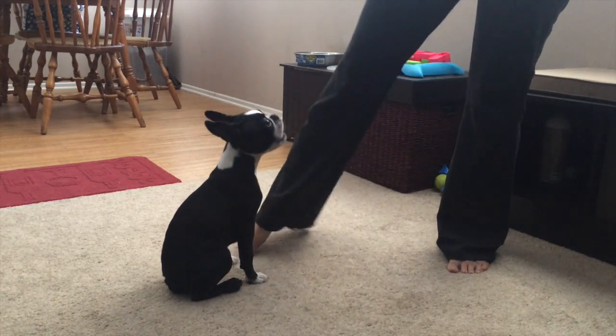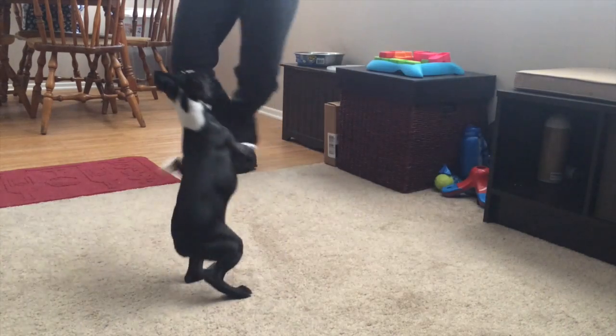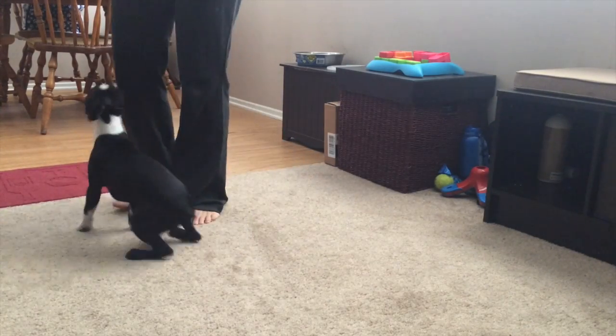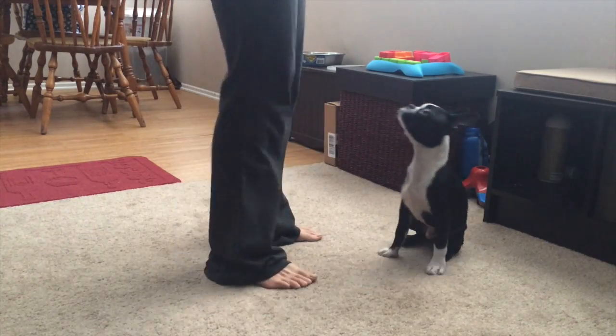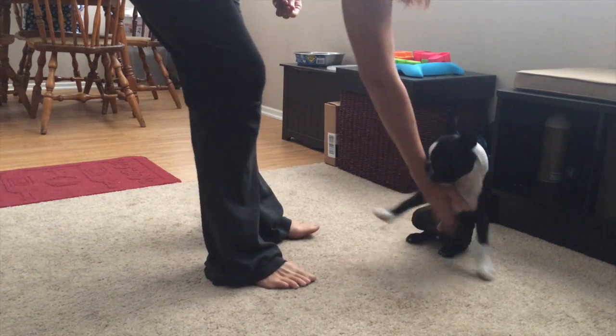You see it again — he kind of goes for it but he changes his mind right there. I ask for the sit, making the hand motion too. Now he's really going after me, so since I got him so riled up I do some body blocking. I step into him to make sure he gives me some space, and then ask him to sit again. It helps settle him down.